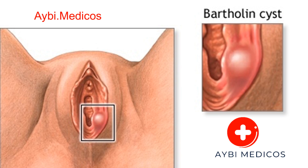Conclusion. Bartholin cysts are common and often benign, but they can cause discomfort and inconvenience. Understanding the causes, symptoms, treatment options, and prevention strategies associated with Bartholin cysts is essential for women's reproductive health. If you suspect you have a Bartholin cyst or are experiencing symptoms, consult a healthcare provider for proper diagnosis and treatment. Early intervention can help prevent complications and provide relief from the associated discomfort.